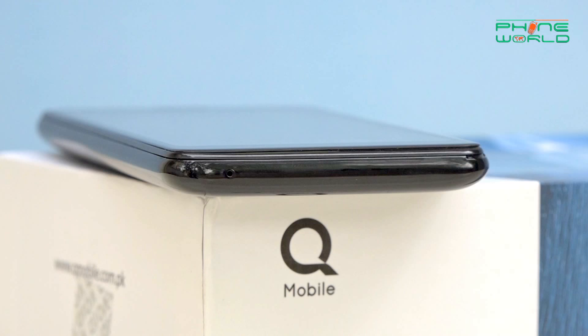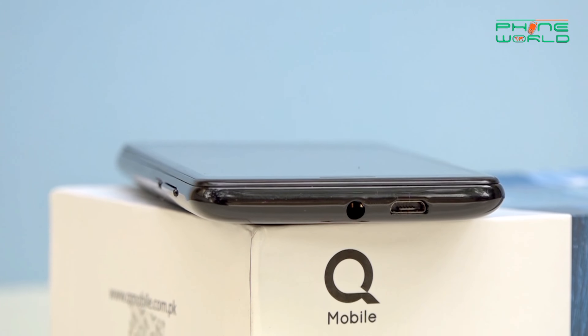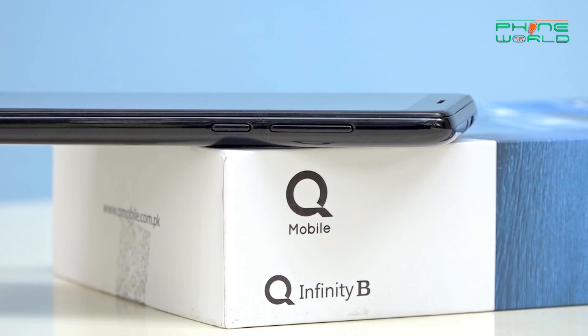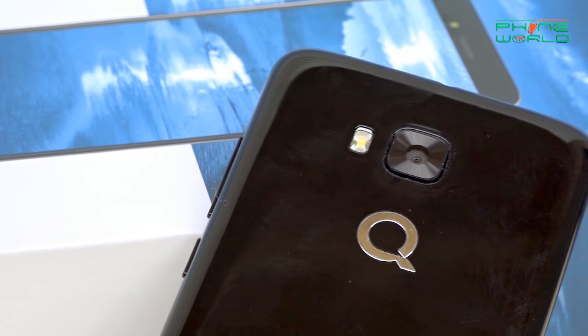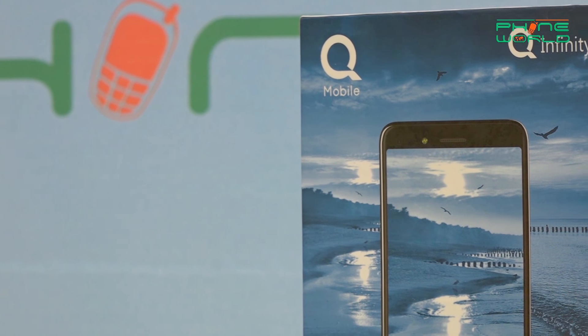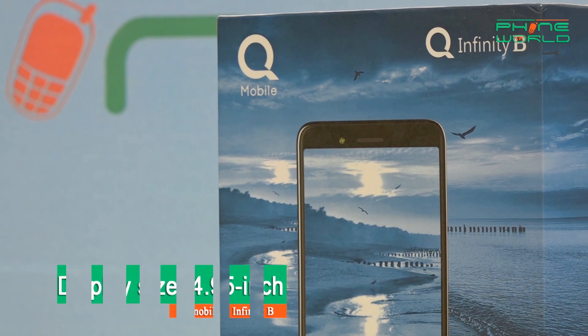On the bottom you have the microphone along with the charging port, and the audio jack is on the top. On the right side, you have the volume keys and power button. The bezel size is similar to what you found on the Infinity C and Infinity E, and overall the design of all three devices is quite the same.